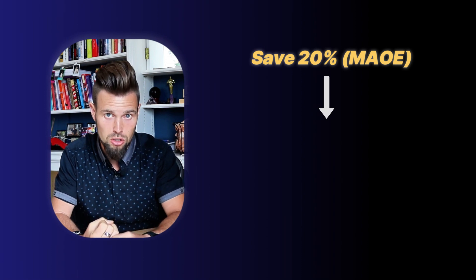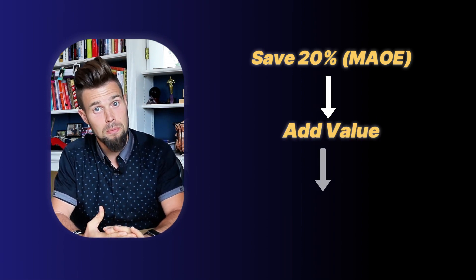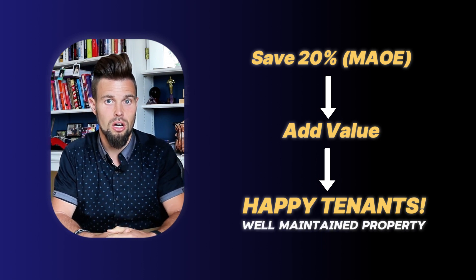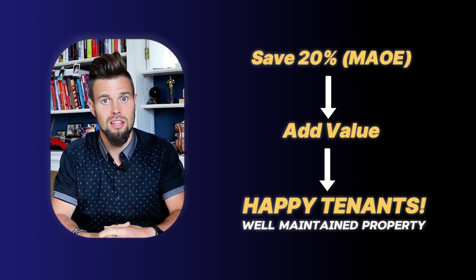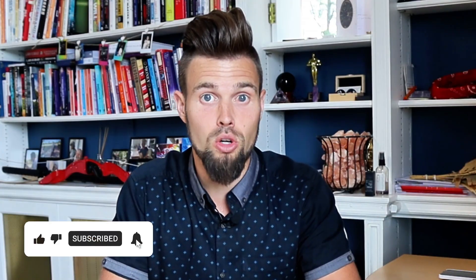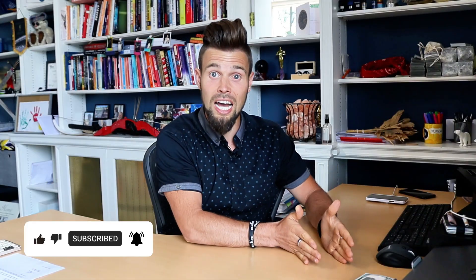A lot of people want to save money, but rather than save money, focus on adding value. When you add value by keeping your properties in good shape, keeping them very rentable, people want to stay there longer, they feel looked after, communication is good, things are kept up to date — you'll find people will stay longer and keep paying. So if you want to make more money, take maintenance more seriously and put the money aside so it's there available and you're not worrying about whether you've got it. It's already there.